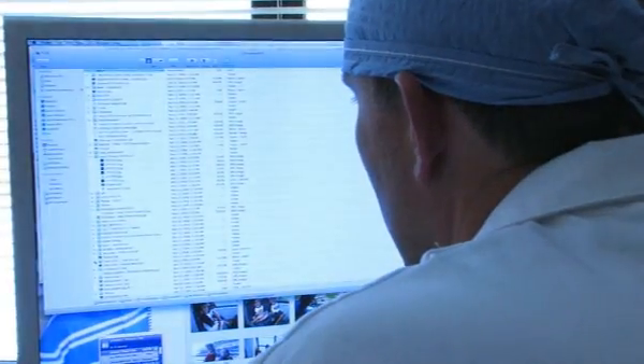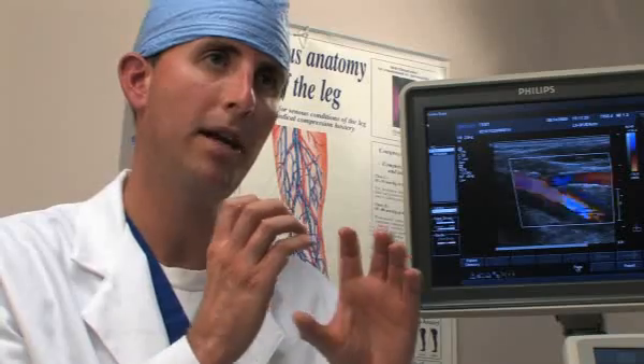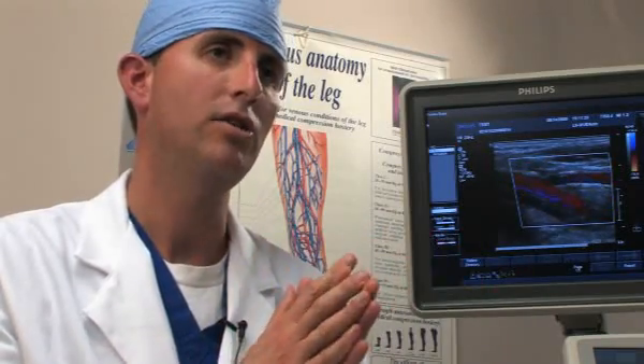That was pioneered here at Stanford 10 to 15 years ago. In chronic DVT, the vein is completely blocked and it sometimes is almost completely gone. So our approach to those patients is to place a stent, which is a metal tube, into the vein so that we can open up the vein and restore blood flow out of the leg.